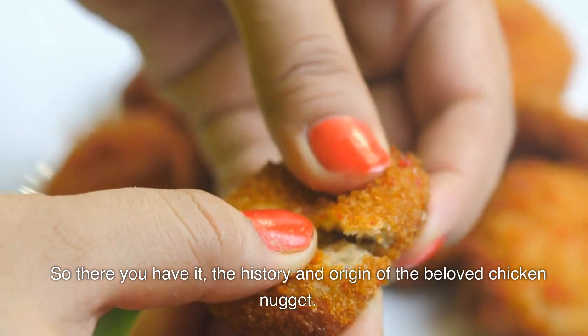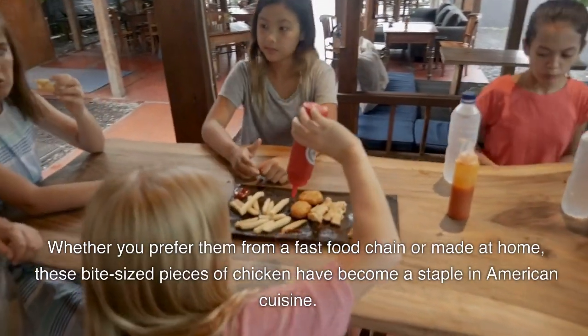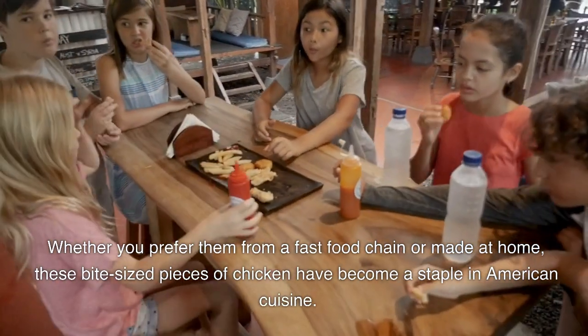So there you have it, the history and origin of the beloved chicken nugget. Whether you prefer them from a fast food chain or made at home, these bite-sized pieces of chicken have become a staple in American cuisine.